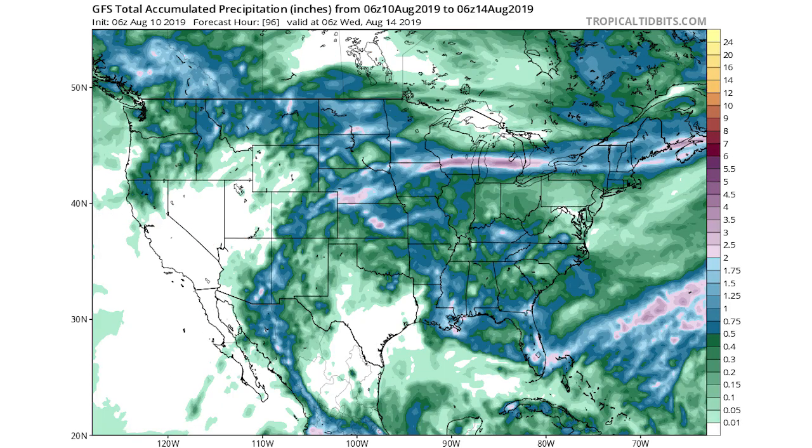Here's the GFS total precipitation map. In the green colors, anywhere in green you're expecting 0.01 to 0.5 inches. In the darker shades of blue, you're at 0.5 to 1.25 inches of rain — already enough to create flooding in susceptible areas. In the lighter shades of blue, it's 1.5 to 2 inches of rain, which a lot of areas are expecting across Kansas, Nebraska, Iowa, Minnesota, the Dakotas, Wisconsin, Michigan, and into New England, with two inches in coastal Maine and coastal New Hampshire.